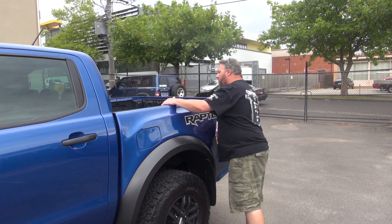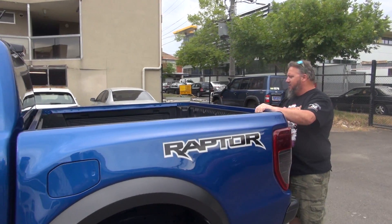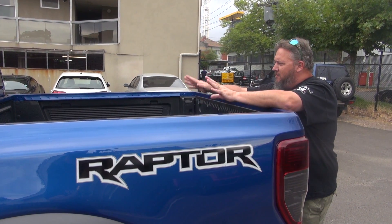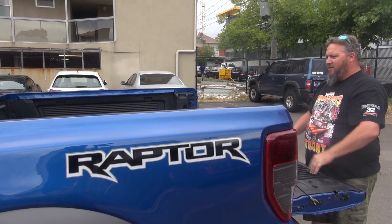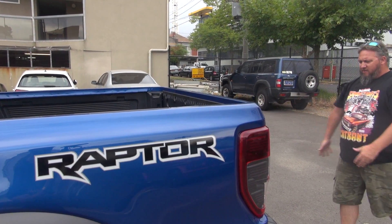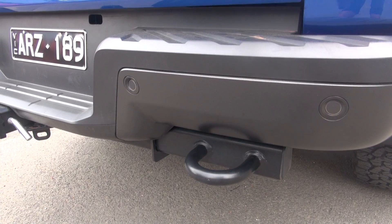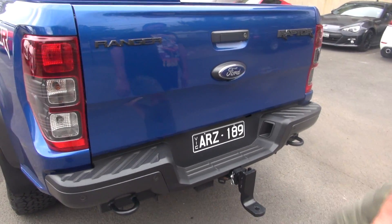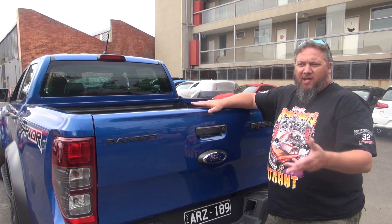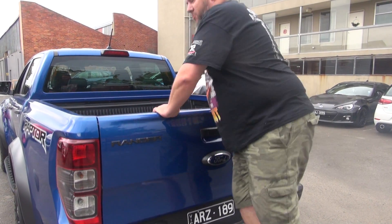It looks awesome. I love this colour — Lightning Blue. All it needs is a hard tonneau to lock in all the goodies. I guess they're trying to sell this to the motorcycling crowd, so you can pull down the tailgate, stick your dirt bikes in the back or your gear, hook up your trailer, and haul your dirt bikes out to the track or the bush. It's got tow points and a pretty decent tow bar, even though it has a reduced towing capacity. The Wildtrack, FX4, and others have 3.5 tonne towing capacity; this only has 2.5 tonne because of the sporty suspension.